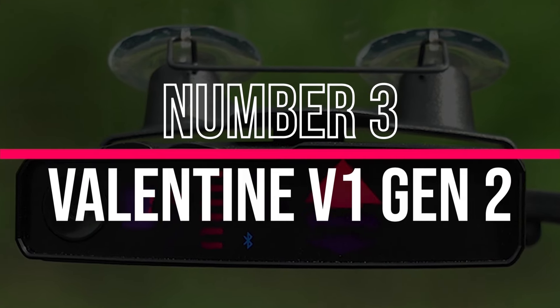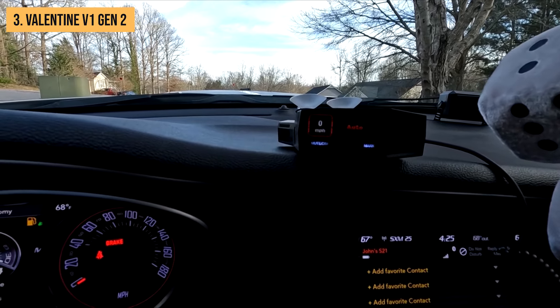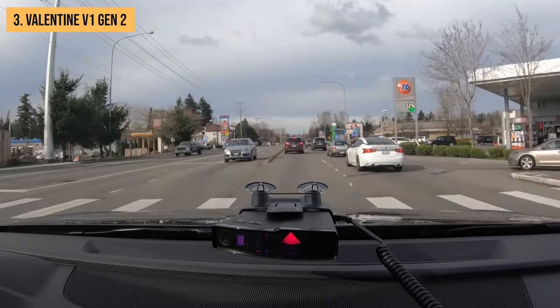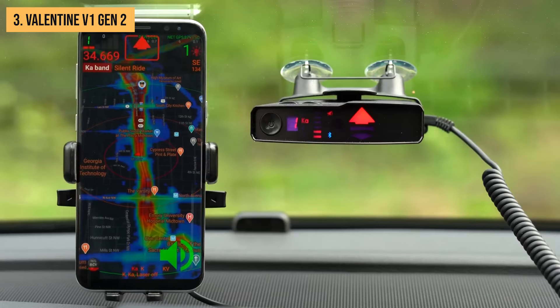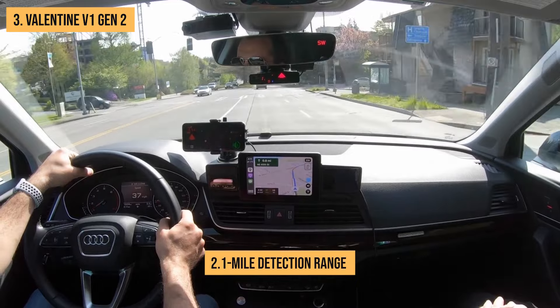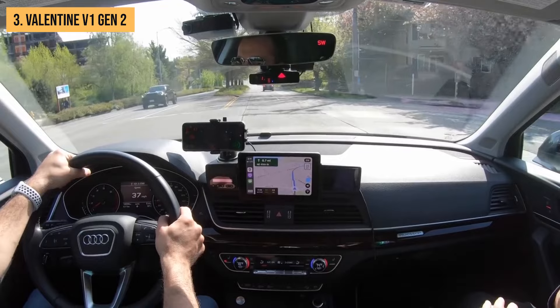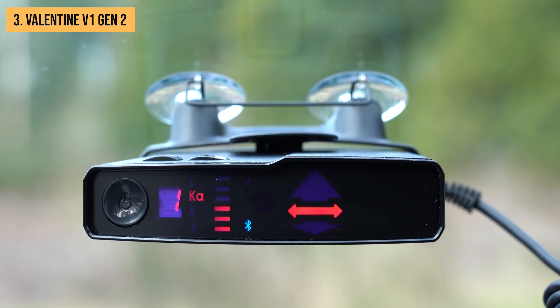Coming in at number 3, we have the Valentine V1 Gen 2. This radar detector is a legend in the industry, and for good reason. It's a beast when it comes to detection range. The V1 Gen 2 absolutely dominates, boasting a 2.1-mile detection range for both front and rear — half a mile further than our top pick — and the 90-degree detection range is also impressive at 1.1 miles.